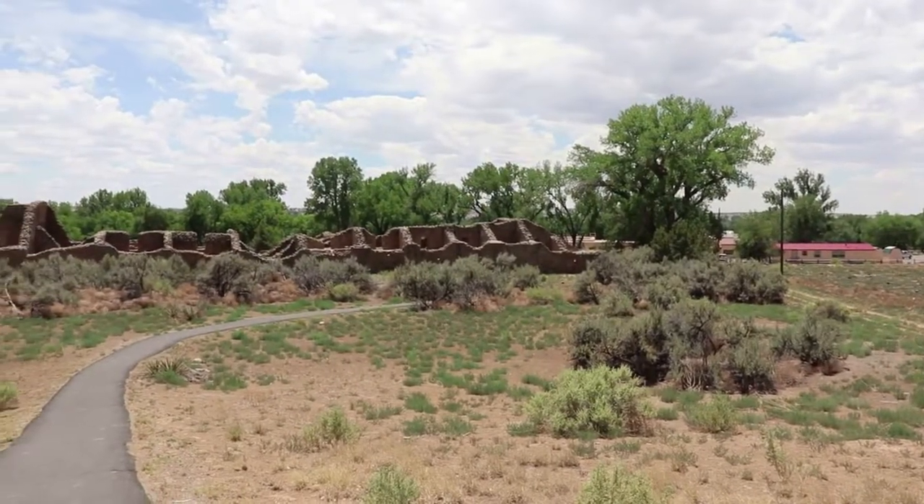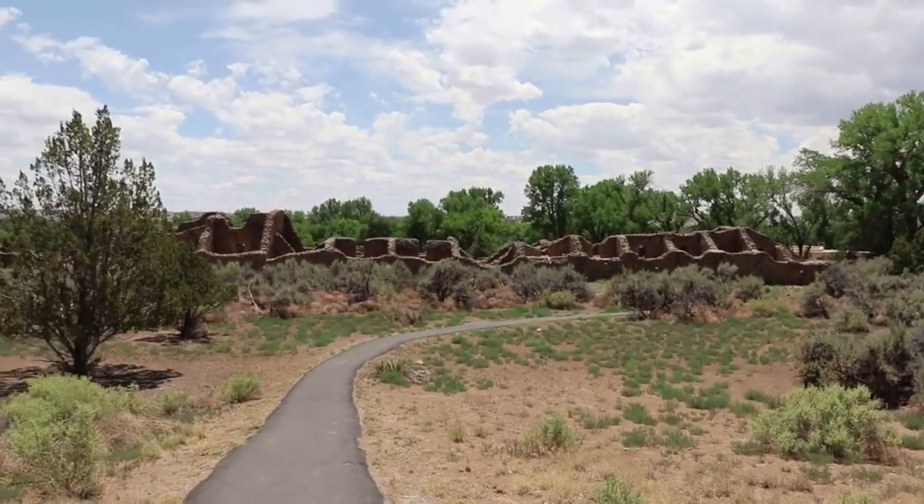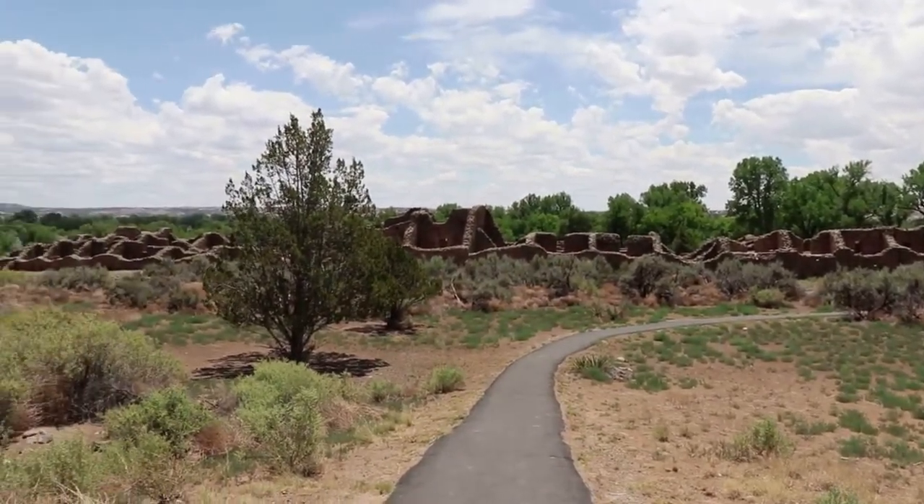Looking at it from the back gives a great perspective on the sheer size of these ruins. I am totally blown away with this place.